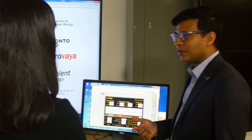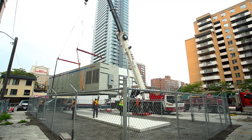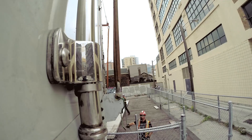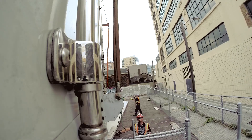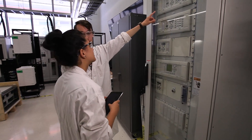Toronto Hydro is very pleased to be collaborating with Ryerson on energy projects. They help us approach real-world problems and find solutions, and we allow them access to our electricity system to find those solutions. In working with Toronto Hydro, our students are gaining valuable practical experience that makes them highly employable.